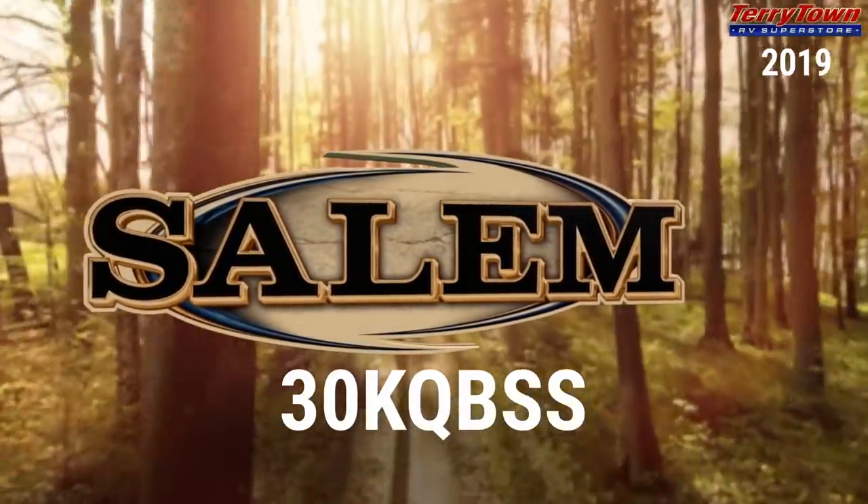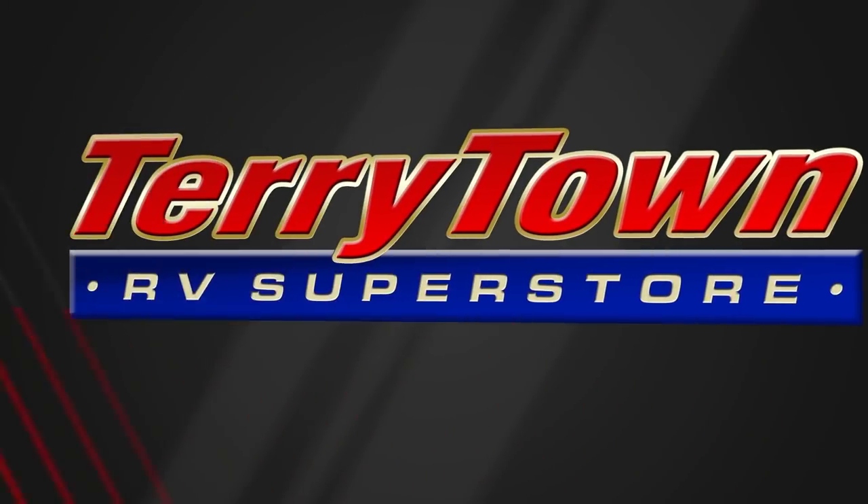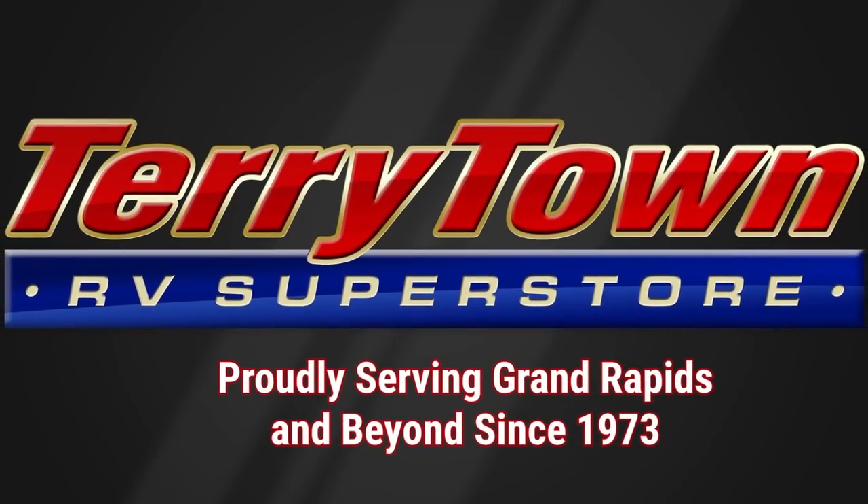Family fun and memories are made with the 2019 Salem 30K QBSS. Find yours today at Tarrytown RV Superstore.